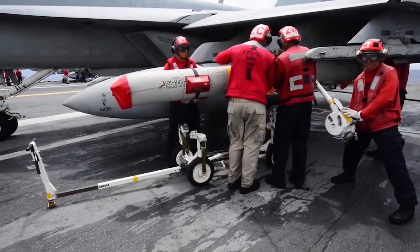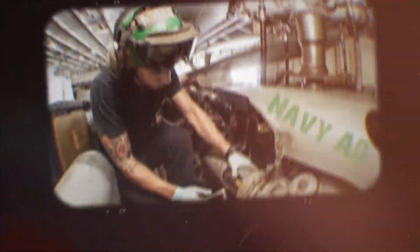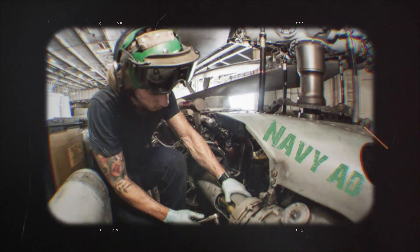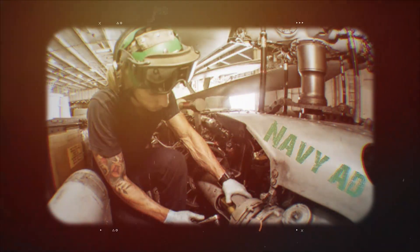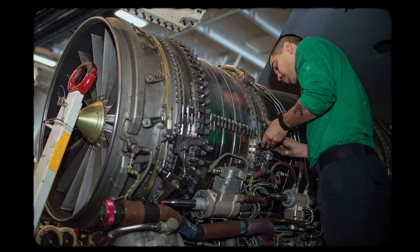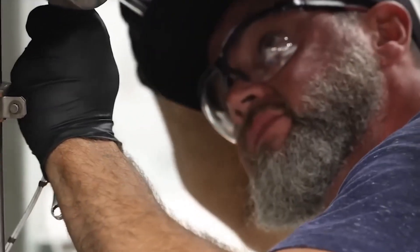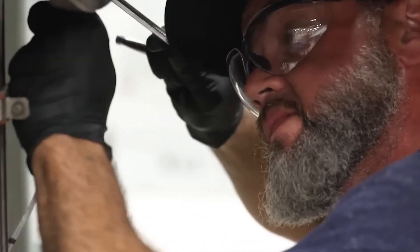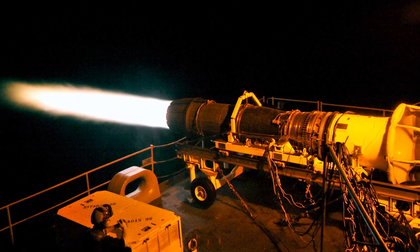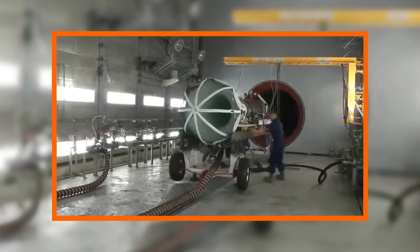The AIMD team sprang into action at 1400 hours on day one. Aviation Machinists' Mates, or ADs, defueled the jet and removed the cowlings using torque-limited tools to avoid further stress. Borescopes revealed eight blades sheared off, with fragments embedded in the turbine casing. Rather than declare the engine a total loss, the crew opted for a field-level rebuild, extracting the power plant with a gantry crane and transporting it to the engine test cell — a sound-proofed compartment with dynamometers that simulate 100% thrust.